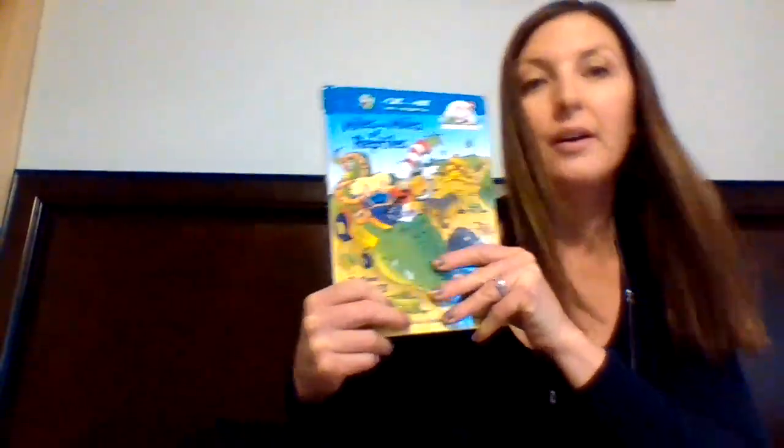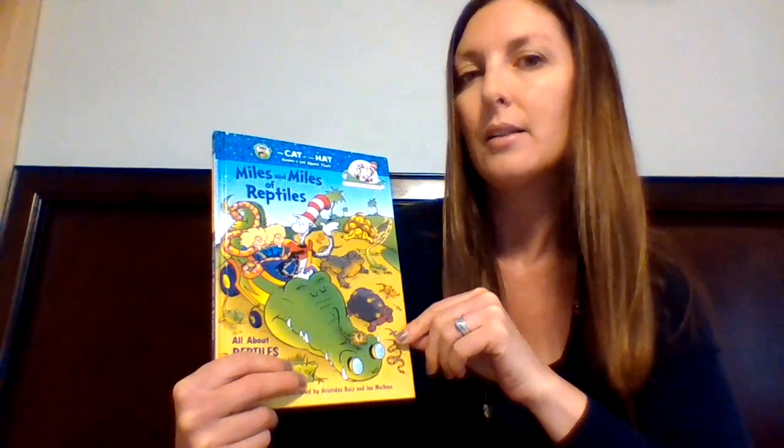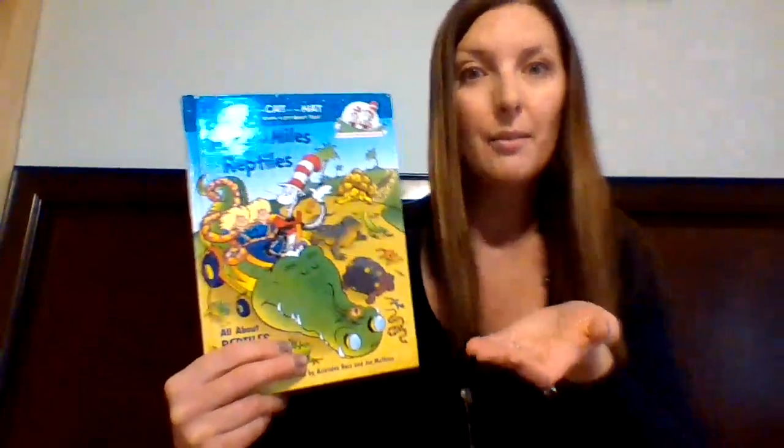I hope you enjoyed that book — I had fun reading it to you. I want you to think about what was something in the book that you already knew about reptiles, and then what's something new to you, something you didn't know before. Hopefully you learned something new. It's fun to learn about animals. I hope you have a great rest of your day. I'll see you soon. Love you.